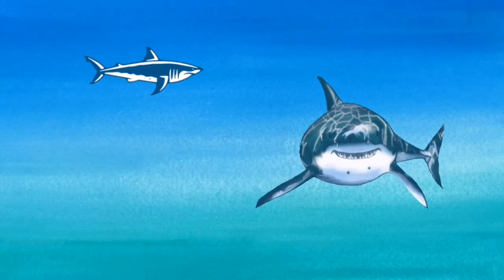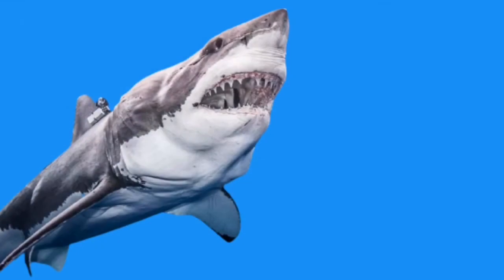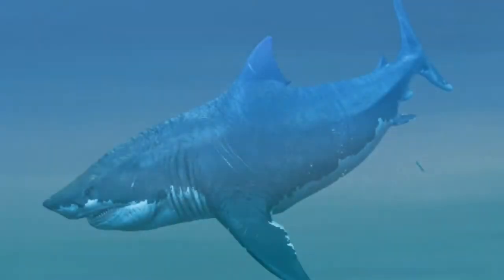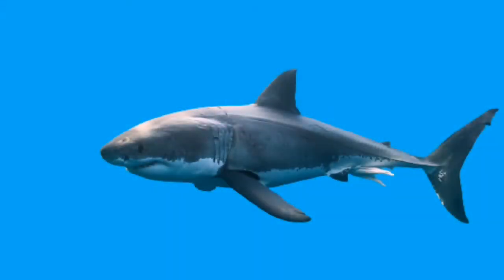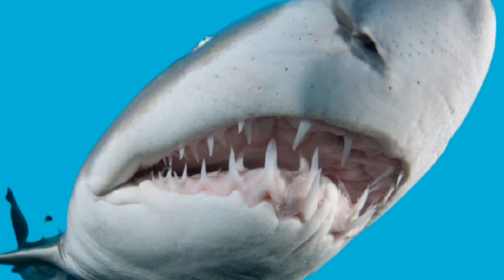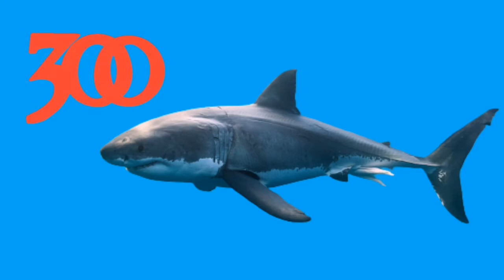The next shark is the great white. The great white's bite is 4,000 pounds, which is still smaller than a megalodon's. The great white also has sharp teeth. It kills around 50 humans each year and has around 300 teeth, which is a lot of teeth.